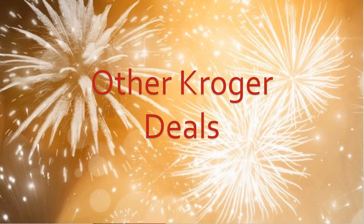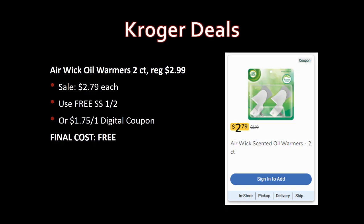Now let's talk about other Kroger deals this week. First, a freebie: Air Wick oil warmer, two-count, regularly priced $2.99, on sale for $2.79. There's a free coupon from SmartSource 1/2 worth up to $3, so no problem — completely free. There's also a $1.75-off-one digital coupon, but I'd use the freebie coupon.